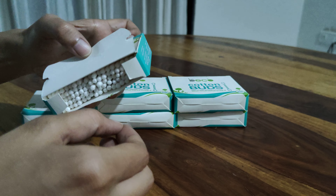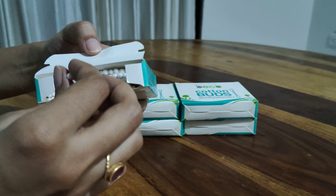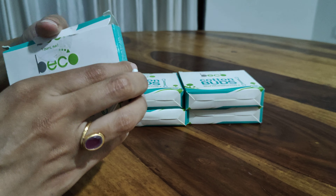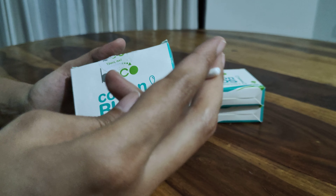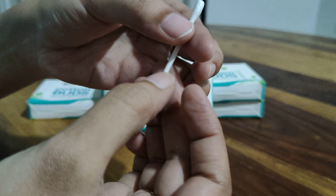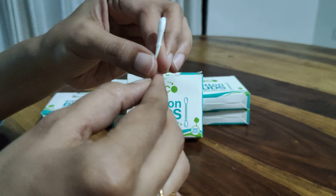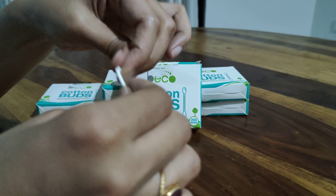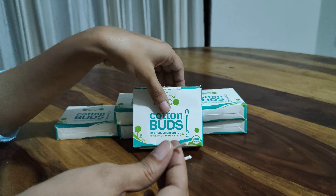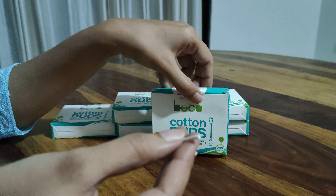As you can see, this is the earbud. Without contaminating other things, I will gently pull one out just to show you. Whenever you are using this, make sure you have washed and sanitized your hands properly. As you can see, even the texture — this is not plastic, this is wood and this is cotton. If I try to break this, you can see. They have mentioned that the sticks are made from paper — all the sticks are made from paper, so it's a biodegradable one.